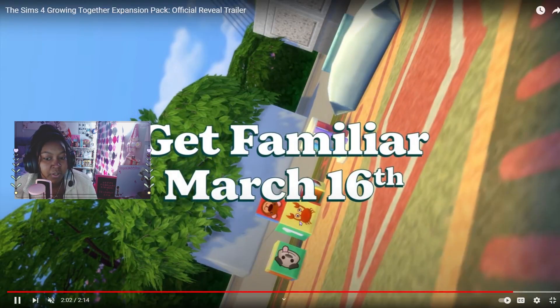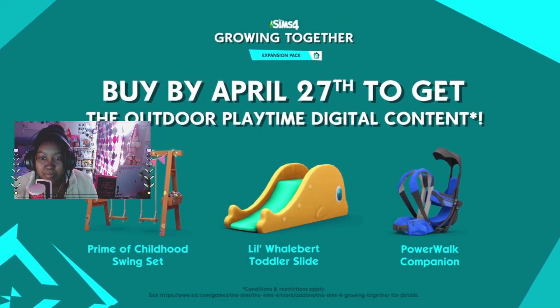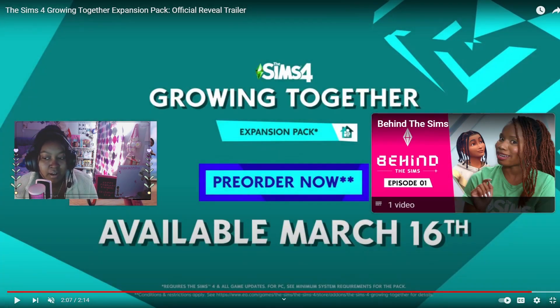I'm so excited for this pack — you guys don't understand. The cute little infant coming in is super cute, and then I think that was pretty much it before they showed the pre-order bonus. Let me know what you guys think of this new pack in the comments — I'm very curious to see how everyone's feeling. I cannot wait now that I'm seeing a lot of things I actually wanted are in the pack. Feel free to like and subscribe if you enjoyed this trailer first reaction, and I'll see you all in the next video — thanks for watching, bye friends!